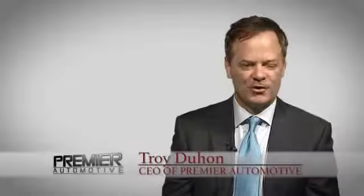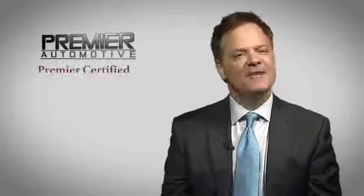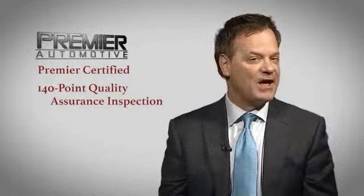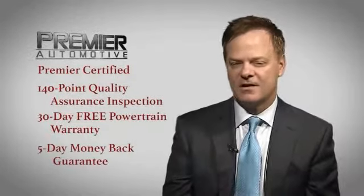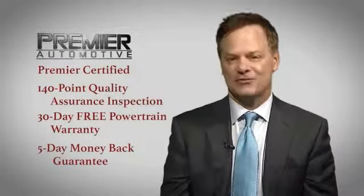Hi, this is Troy Dillon and thank you for visiting our website today. Here at Premier, we want you to experience the Premier difference. That's why every vehicle we sell has been Premier certified, which includes our 140-point quality assurance inspection, a 30-day free powertrain, and a five-day money-back guarantee. Come out today and drive your car as we're putting dreams in driveways.